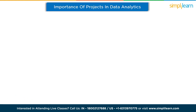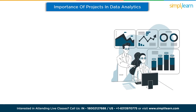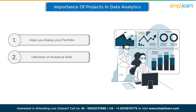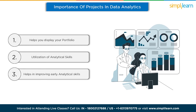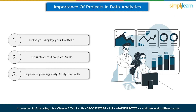Without any further delay, let's start this video with the importance of projects in data analytics. Finding a suitable job in the field of data analytics is becoming increasingly difficult. The ideal way to display your skills is through a portfolio of data analytics projects. A solid portfolio will illustrate that you can utilize analytical skills well. Projects like sentiment analysis, fraud detection, and many more are the best way to improve your early analytics skills.